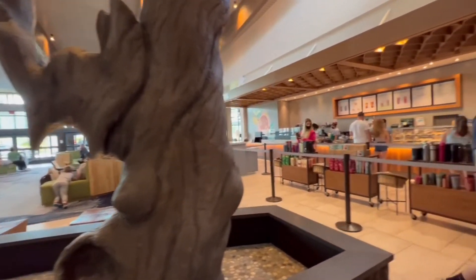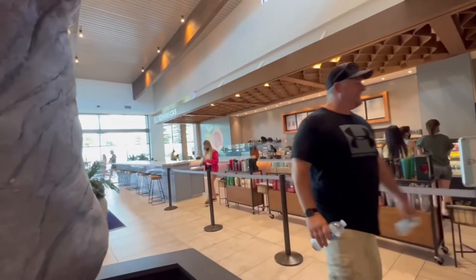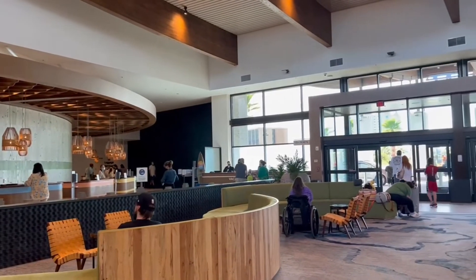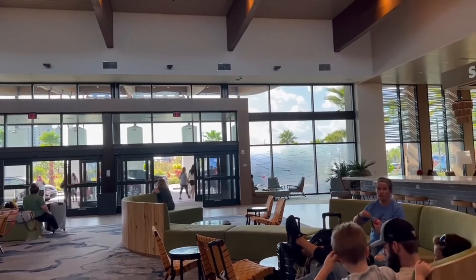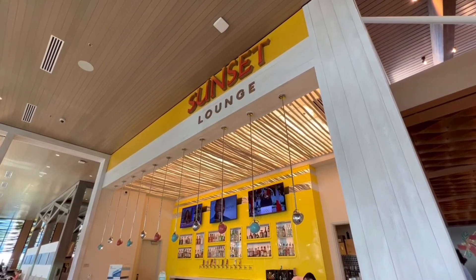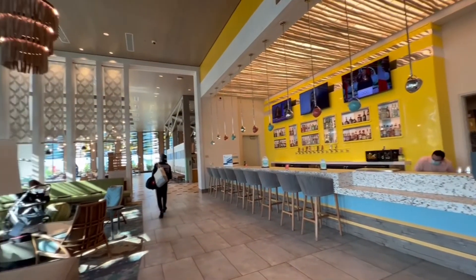One of the benefits of Universal Orlando Hotels is having Starbucks available within the lobby. Check-in is done seamlessly in the lobby area, which is also a great place to just hang out and relax. Just off to the side is the lobby bar — a really bustling place at nighttime, but a relaxing area during the day.